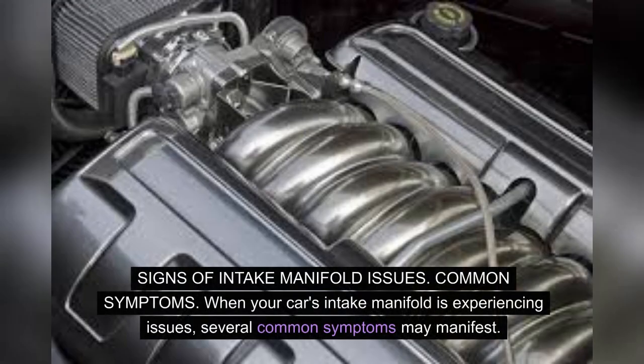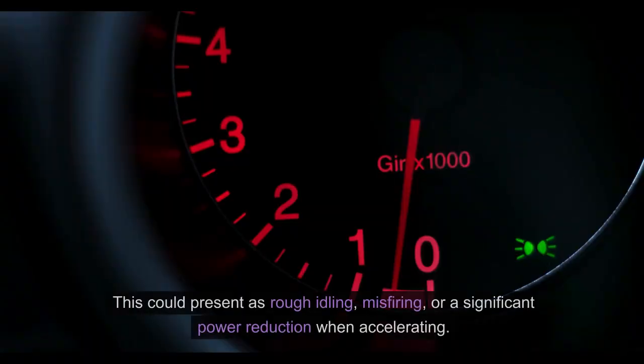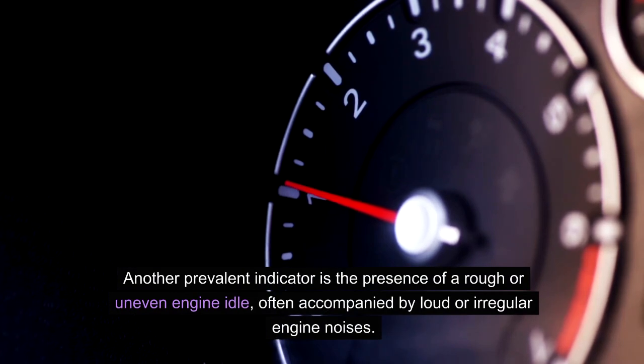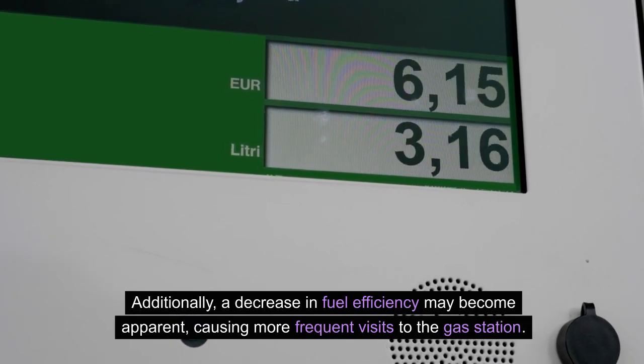Signs of intake manifold issues — common symptoms: when your car's intake manifold is experiencing issues, several common symptoms may manifest. One of the most noticeable signs is a decrease in engine performance, which could present as rough idling, misfiring, or a significant power reduction when accelerating. Another prevalent indicator is a rough or uneven engine idle, often accompanied by loud or irregular engine noises. Additionally, a decrease in fuel efficiency may become apparent, causing more frequent visits to the gas station.